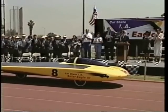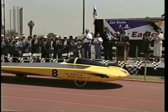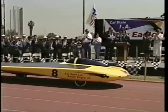Ladies and gentlemen, the Solar Eagle 3. Make no mistake about it, this beauty is going to be a success at Sunrace 97.